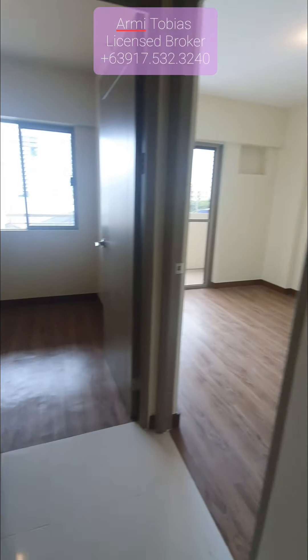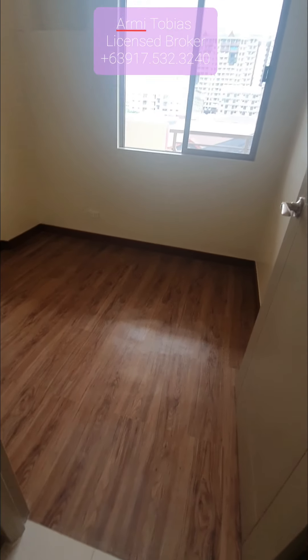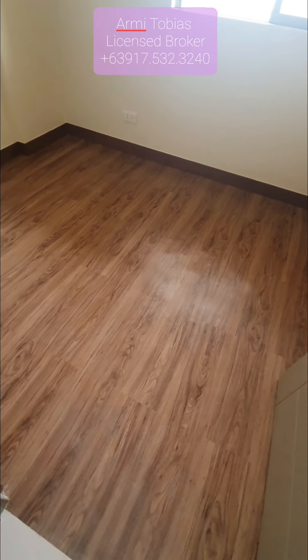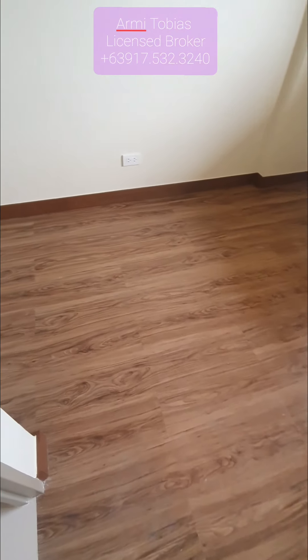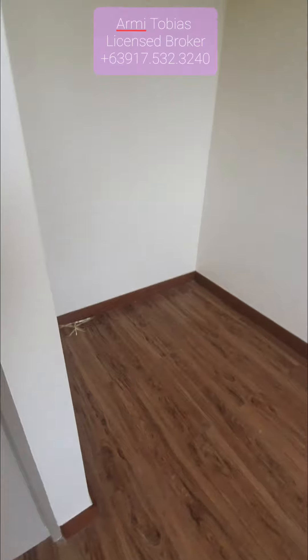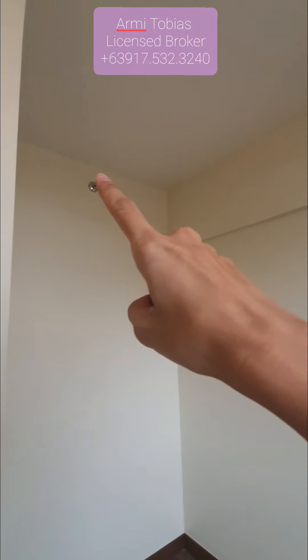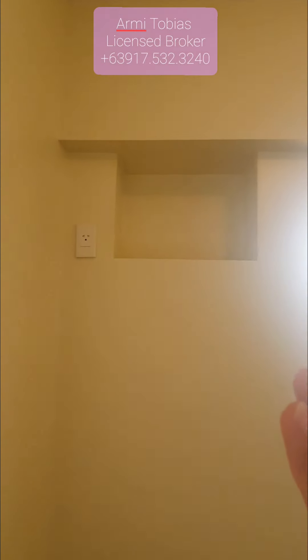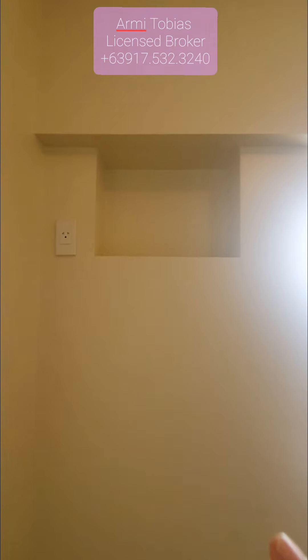Now let's check the bedrooms — this unit has two bedrooms. Look at the flooring — it's vinyl, looks like wood. In here you have a sprinkler and a smoke detector. On this side, there's a provision for aircon. If you want to put the aircon, you just need to remove this wood panel — the plug is already there. The aircon that can fit here is a condensed 1HP aircon.